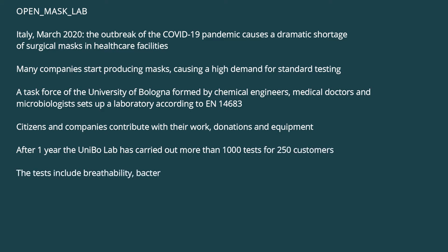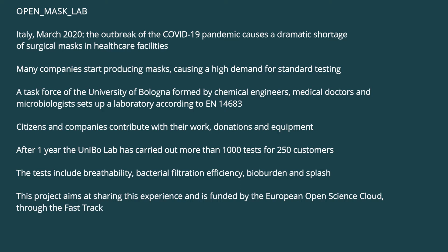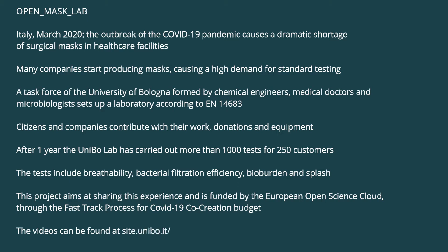The tests include breathability, bacterial filtration efficiency, bio-burden, and splash. This project aims at sharing this experience and is funded by the European Open Science Cloud with the fast-track process for COVID-19 co-creation budget. The explanatory videos can be found at site.unibo.it/open_mask_lab/EN.